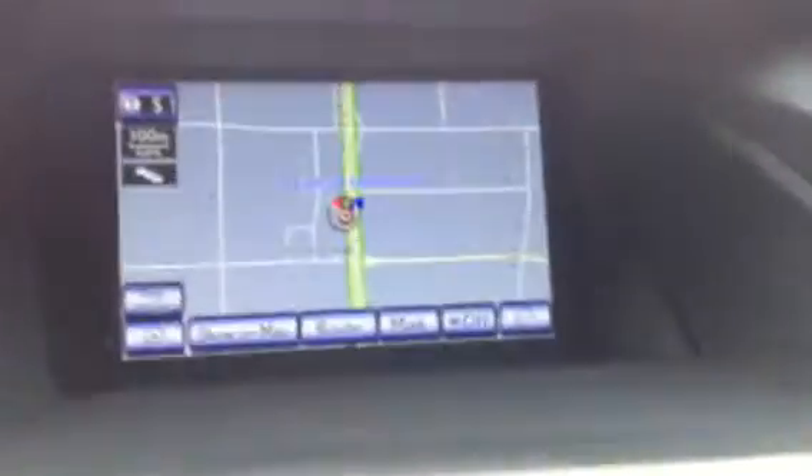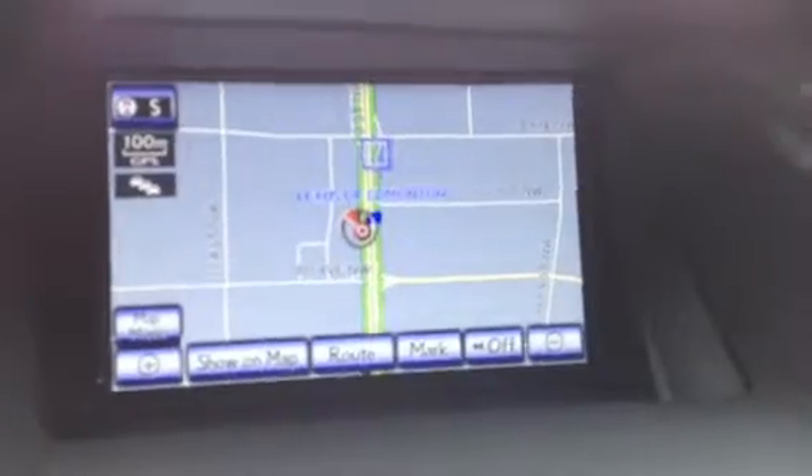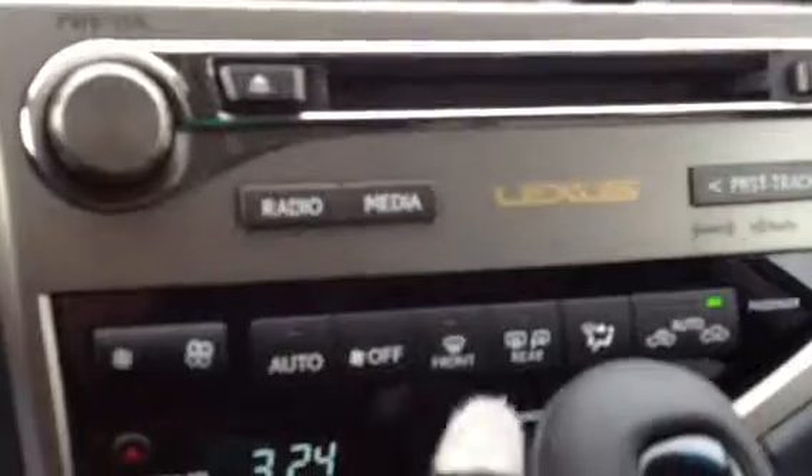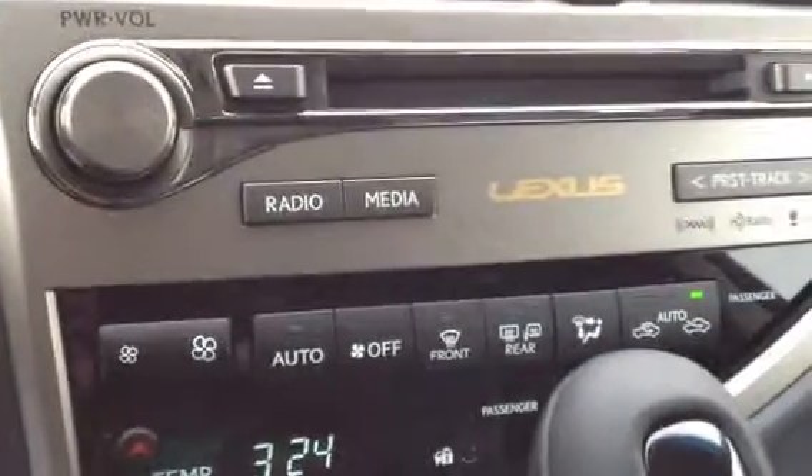In the middle you have your display screen with navigation activated, and the backup camera is located in there as well. You have dual climate control, AC, front and mirror defrost, side mirrors are heated as well. For the front windshield you have a windshield wiper de-icer.